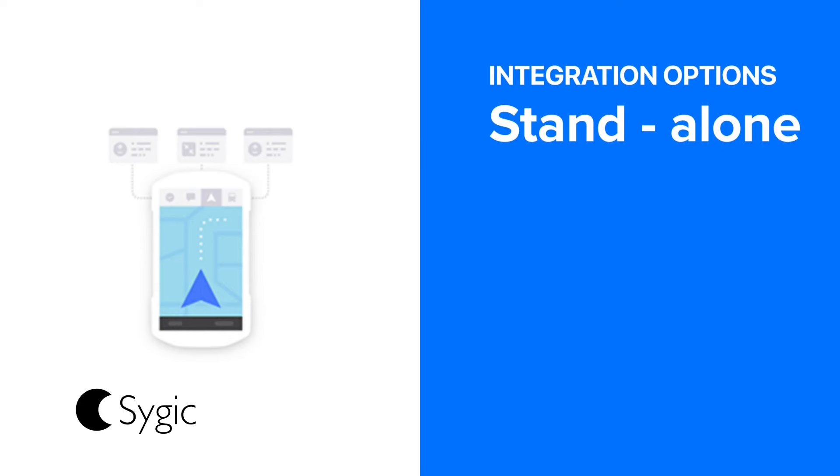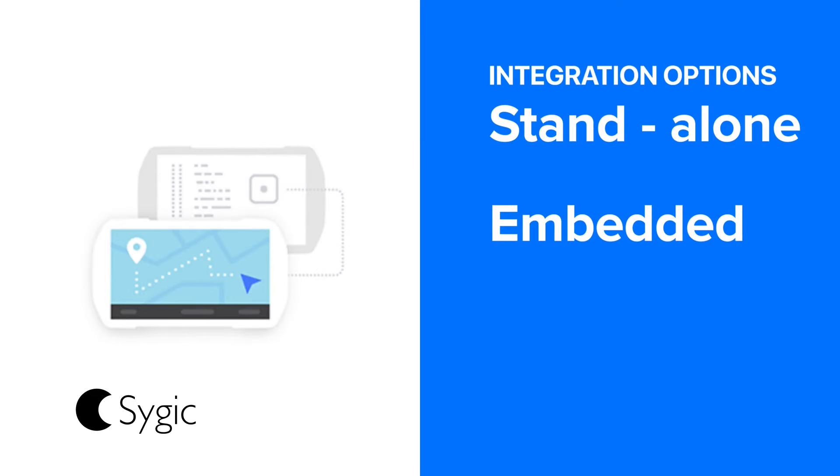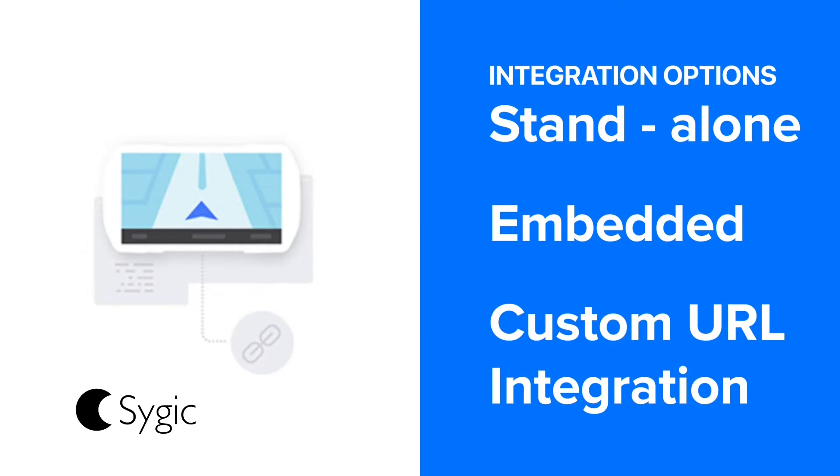Use Sygic as a stand-alone app, embed it within your existing systems, or integrate it through custom URL. The flexibility is yours.